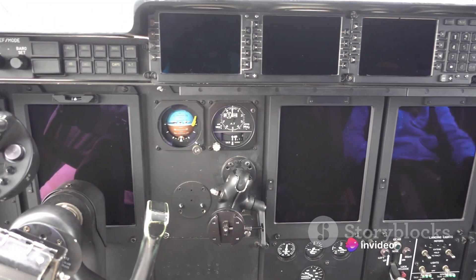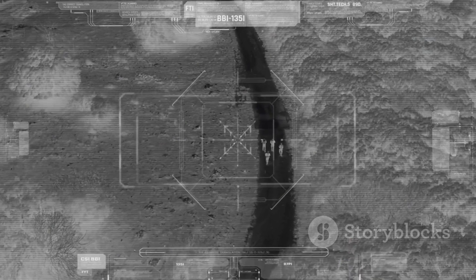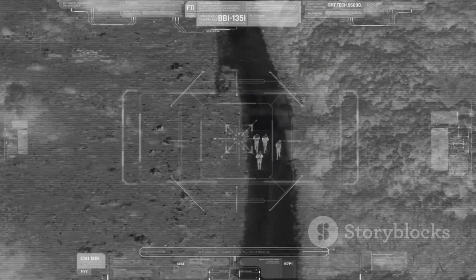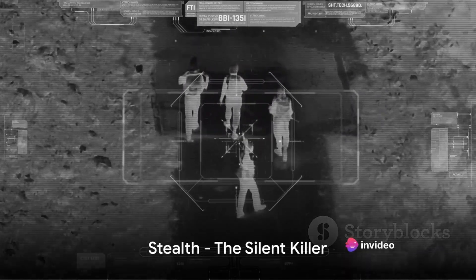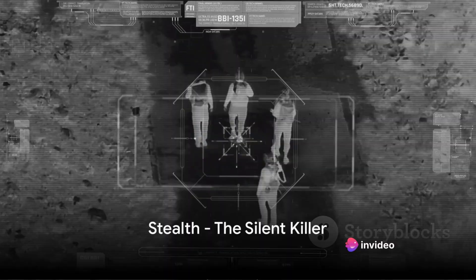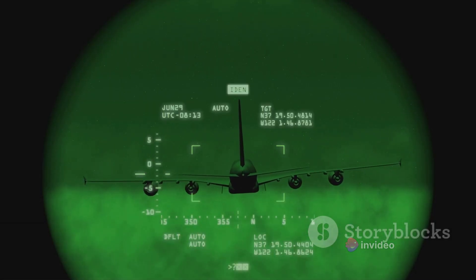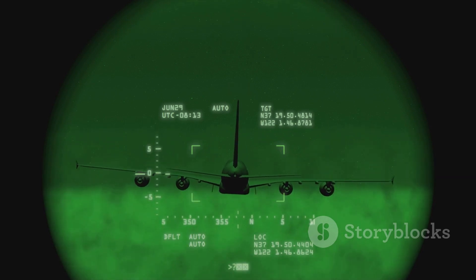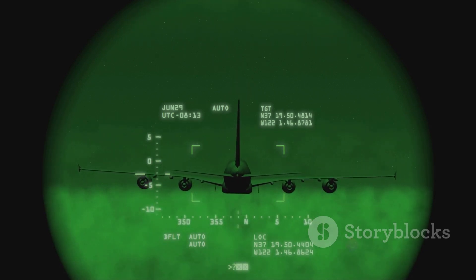Compare this to older aircraft, many of which light up on radar and infrared like Christmas trees. They might have been formidable in their time, but in the face of modern stealth technology, they stand little chance. Stealth is a game-changer in modern warfare, but is it the be-all and end-all? That's what we'll tackle in our next segment. Remember to like this video and hit that subscribe button to stay updated on all things aviation.